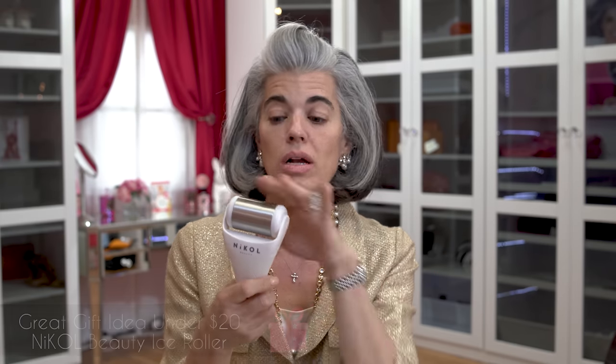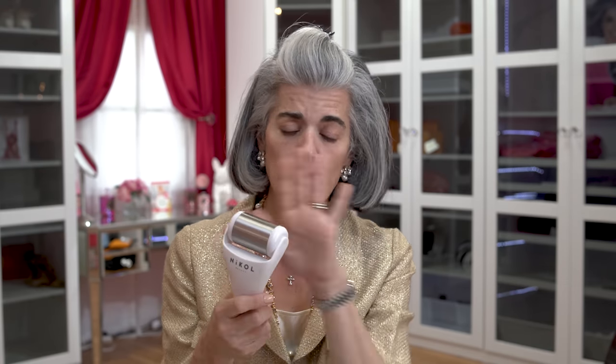It's under $20 — a great stocking stuffer for yourself or a loved one. Nothing expires, you can take off the head and put it in the freezer. I spritz it with alcohol when I'm finished using it. It's a really great, simple tool that's always by my side on my vanity.